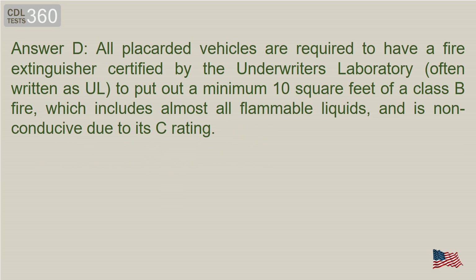Answer D. If you are carrying Division 1.2 or 1.3 materials, never park your vehicle less than 5 feet away from the travelled portion of a road or highway. If you cannot get that far away, it is considered a serious emergency and you should call emergency services.